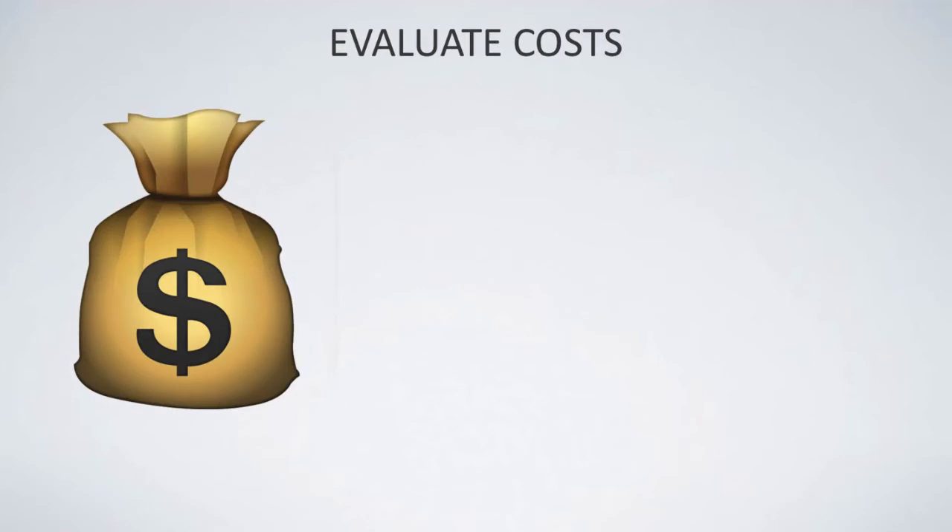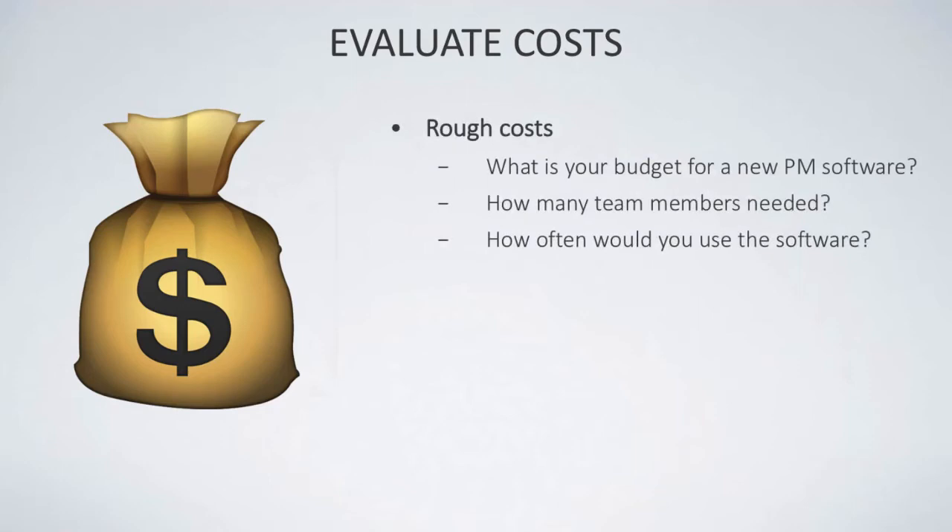When evaluating costs, after you've done your research and worked out your team's needs, you need to understand your budget for the new software. Going in with a budget helps you work out how to save or stick to it. You need to figure out how many team members will actually need the software, and whether it will be used on a pay-as-you-go basis or through annual or monthly payments.